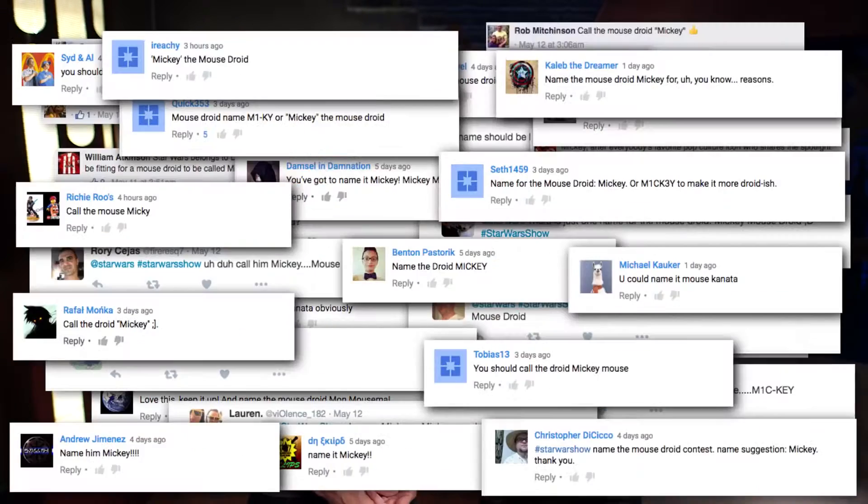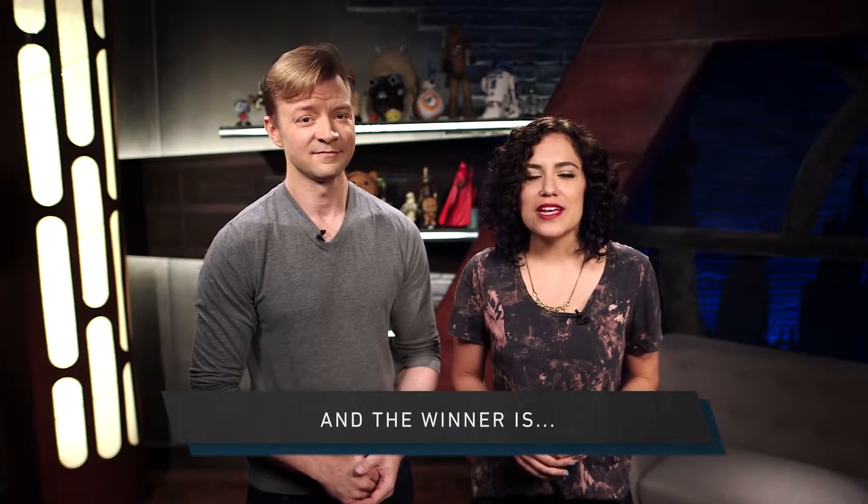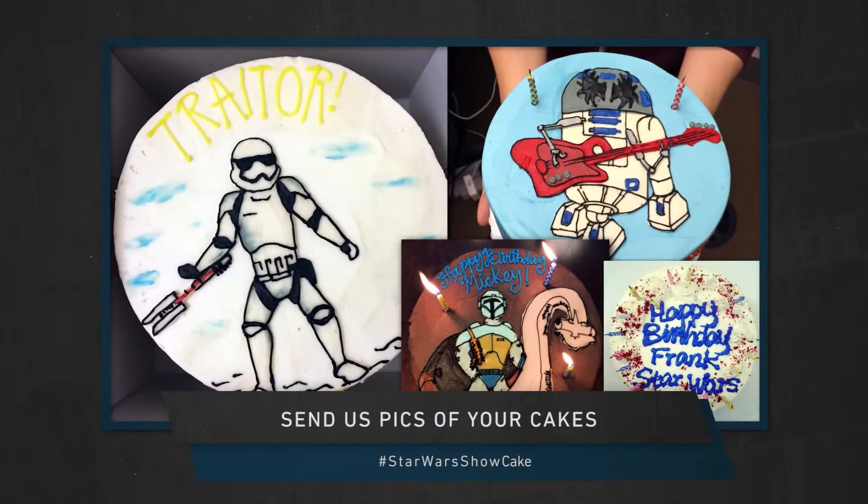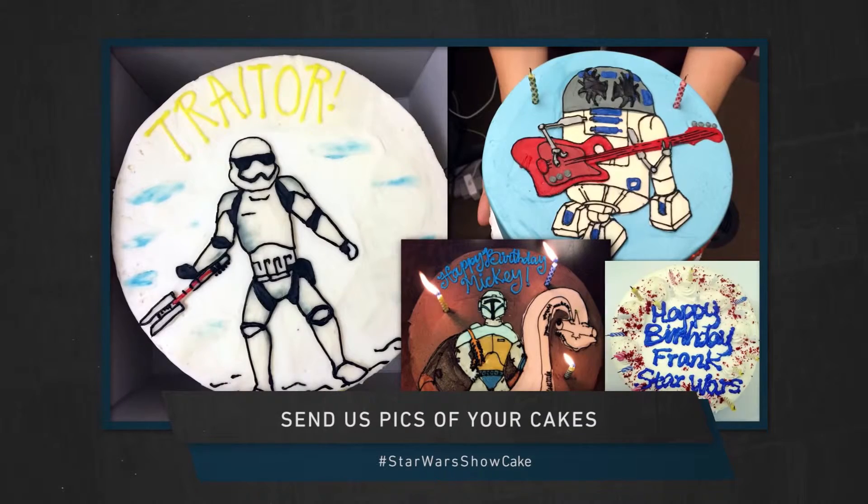Does the mouse droid have a name yet? It does! After tons of humorous suggestions like Mon Mousema, Mouse Isley, Mouse Manu, Mouse Kanata, and seemingly hundreds of people suggesting Mickey, we all agreed on the cute yet Star Wars-y name CH-33Z — or 'cheese' — suggested by the appropriately named StoryDroid on Twitter. Next week is the 39th anniversary of the release of Star Wars, so we want to see your Star Wars birthday cakes — from the incredible to the hilariously terrible. Send them to @StarWars on Twitter using the hashtag #StarWarsShowCake and we'll reveal our favorites next week.